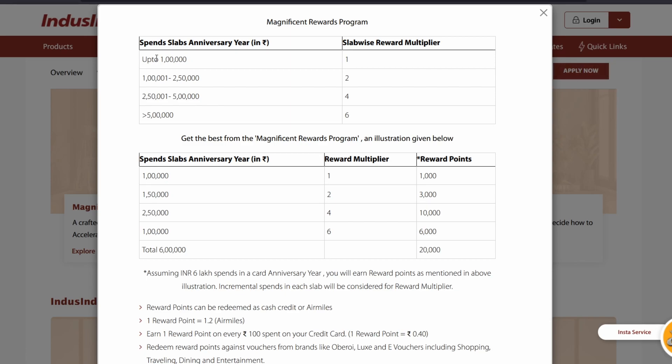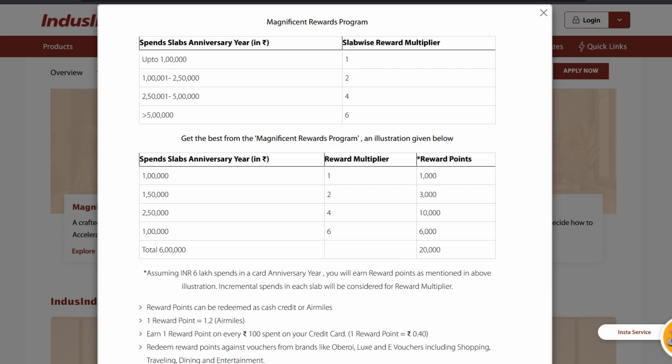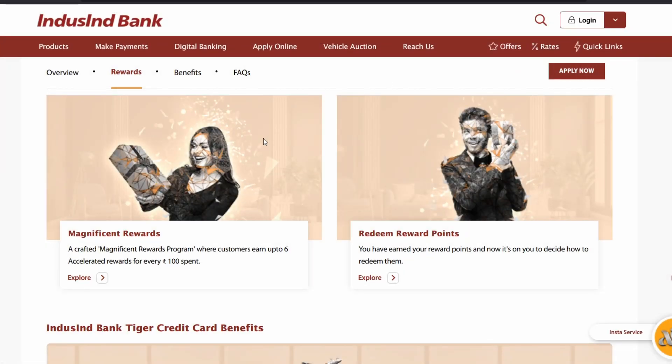One reward point valued at 0.4 rupees gives a reward rate of 0.4%, which is quite low. In comparison, the Wealth credit card gives 3x points for offline and 6x points for online spends. Spending online with the Wealth card gives 6 reward points equal to 1.5 rupees, and offline it would be 0.75 rupees. So the Wealth card is better in terms of reward rate.